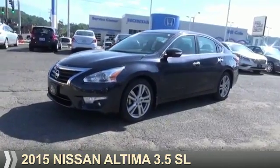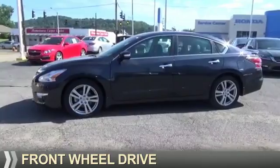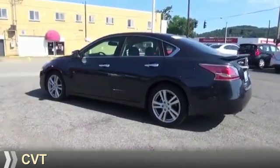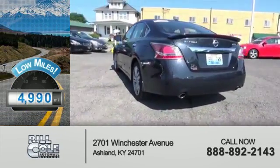Presenting the 2015 Nissan Altima. It's powered by front-wheel drive, a 3.5-liter six-cylinder engine, and a continuously variable transmission. With fewer than 5,000 miles, this vehicle is like new.